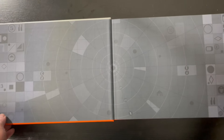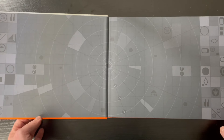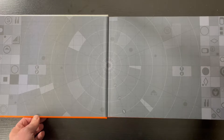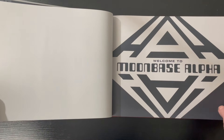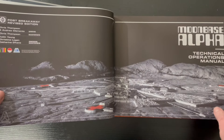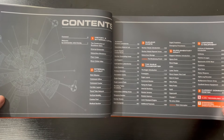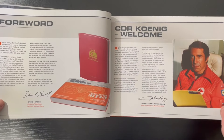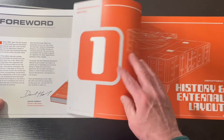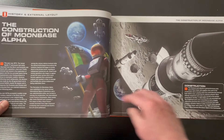Love Space 1999! On YouTube, the Shout Factory — I'll have a link in the description too — they are showing Space 1999 24 hours a day in a very good format. So let's get a look at this book. What do you get for $83? And that's with shipping.